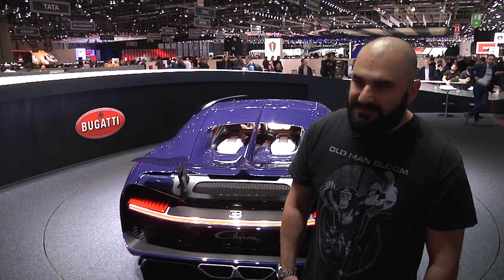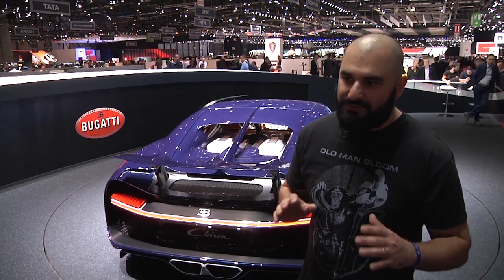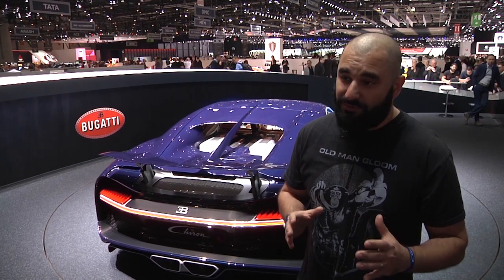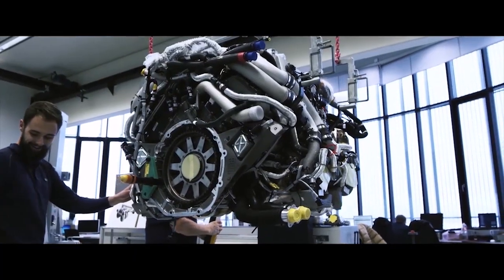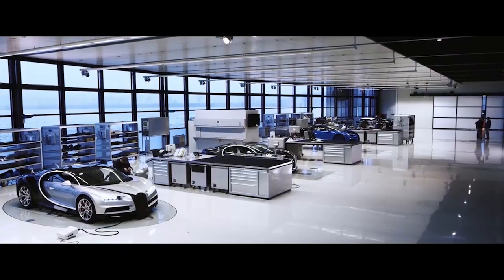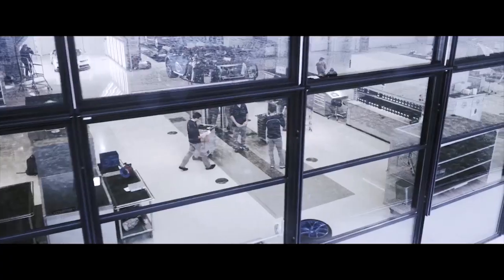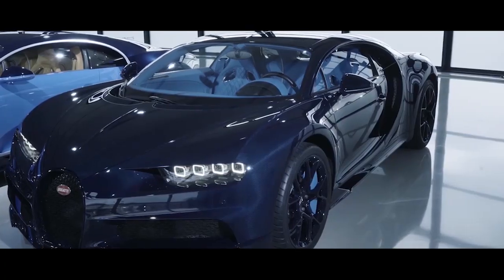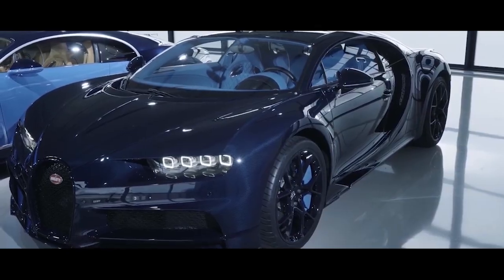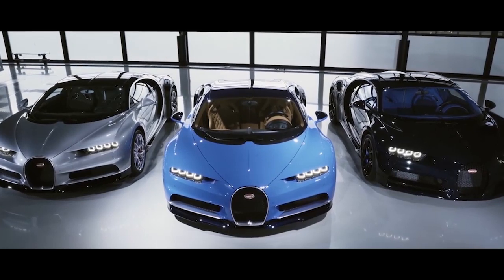The design was agreed upon about three years ago — the overall volumes, themes, and sculptural development were all finalized three years ago, and it took three years of work to prepare the car for production. It is equipped with an eight-liter W16 engine producing an incredible 1,500 horsepower and a staggering 1,600 Newton-meters of torque. On a suitable straight, the Chiron is capable of accelerating to a maximum of 420 km/h — all depending on the courage of the person behind the wheel.